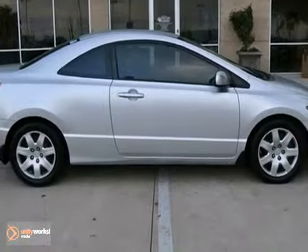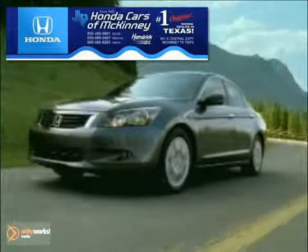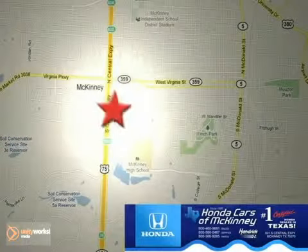Come take a look. Honda Cars in McKinney is the source for all your automotive needs. Stop in today. We're conveniently located on Highway 75 northbound at exit 40A in McKinney.